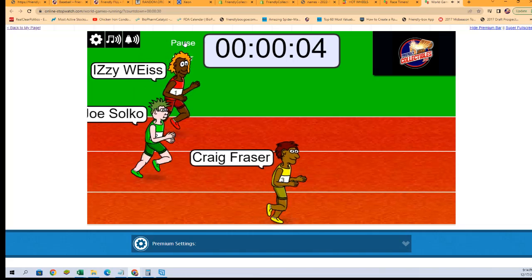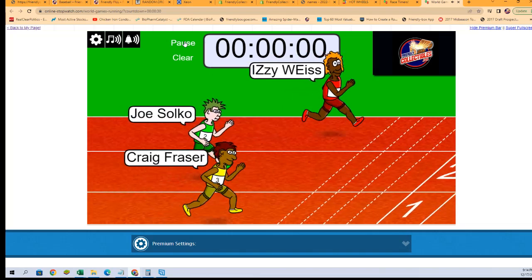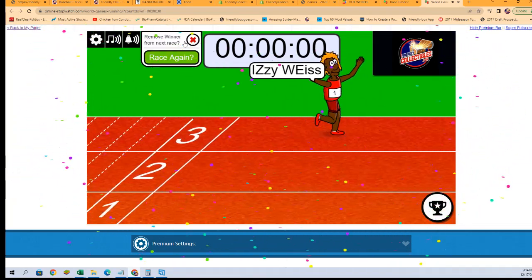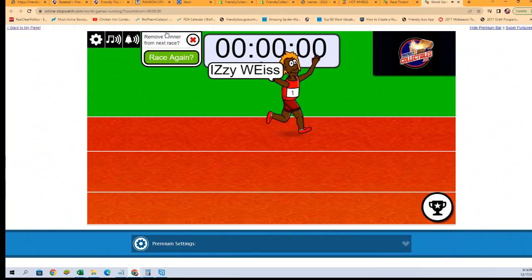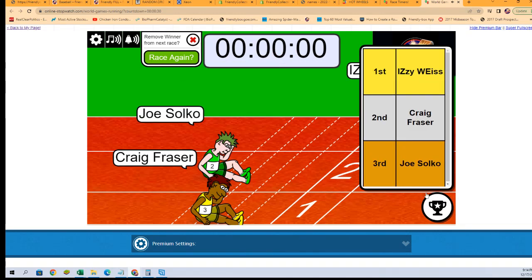Countdown of five, four, three, two, one. Izzy turned on the gas and took the win. Congratulations, we will see you in the break. Thank you all. That was your final results right there — we were looking for first place. Again, congratulations and thank you all.